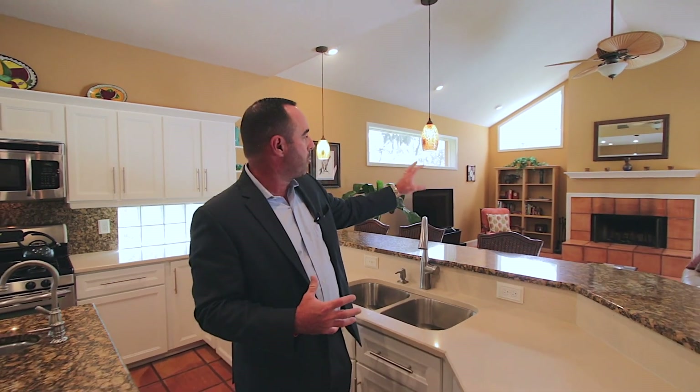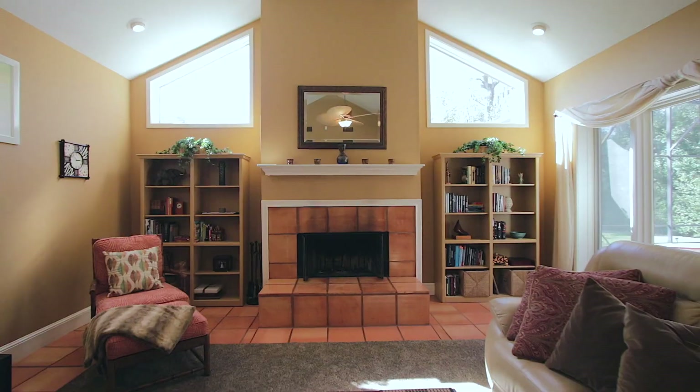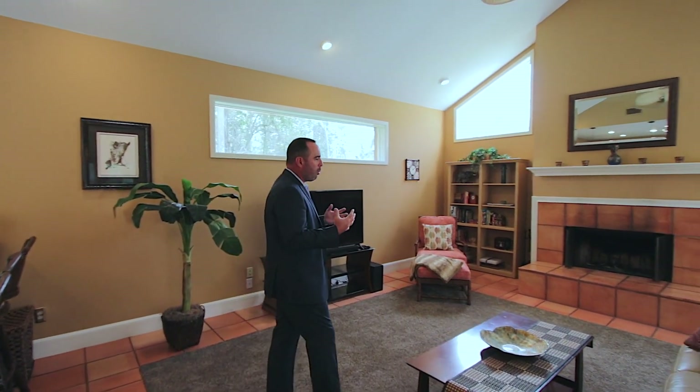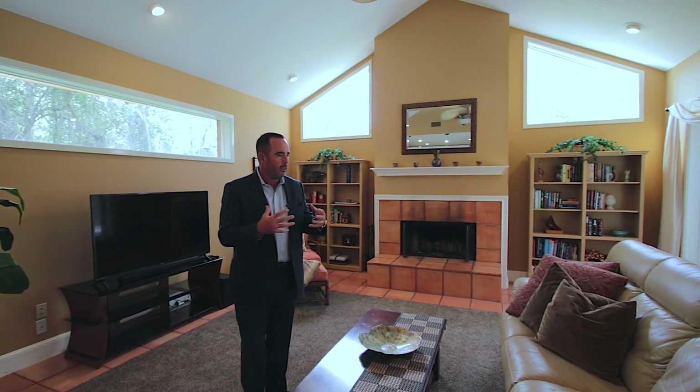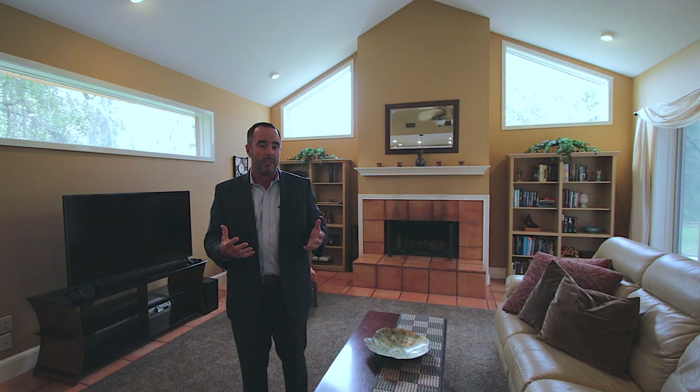There's an awesome mantle fireplace. Are you getting the sense of the warmth in this home? The color tones in here, the terracotta feel — it's really exceptional. When you stand and walk around in here, this is definitely first class, but it's livable and comfortable. I can definitely see myself entertaining here.